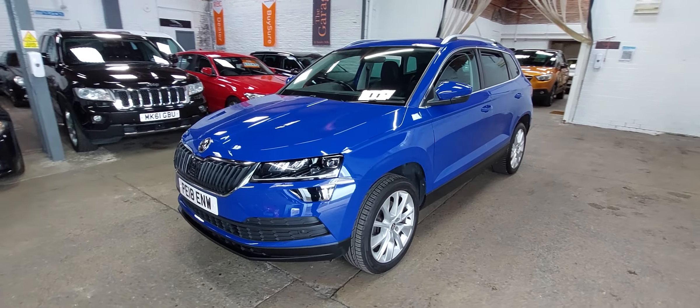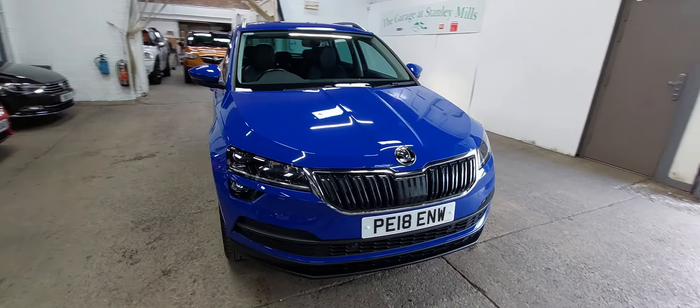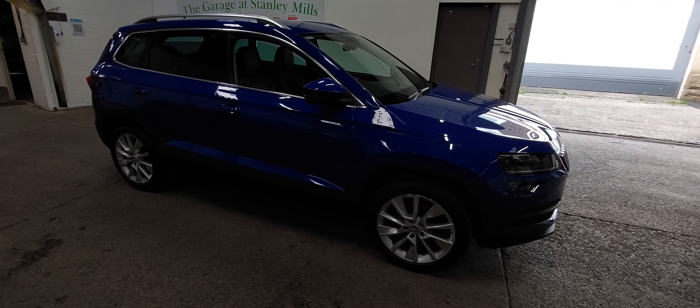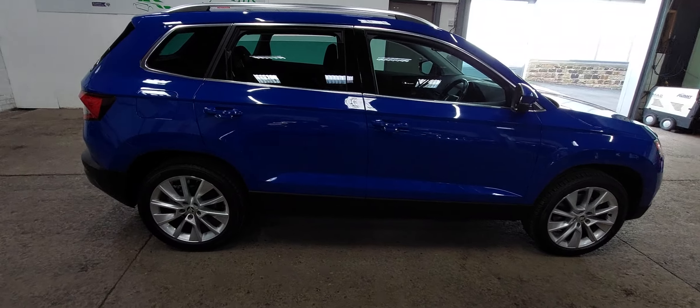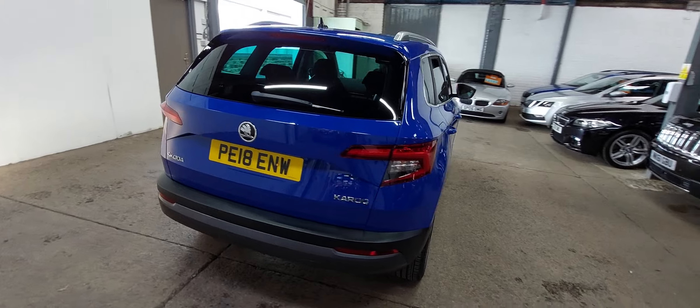Hello again everybody, I'm back with another quick walk-around video. Today I'm just showing you around this 2018 Skoda Karoq 1.5 TSI SEL. Lovely car — we took it in part exchange from its previous keeper, then they moved to something a little bit larger due to an expanding family. Really, really lovely, well looked after car this. Very, very nice indeed.